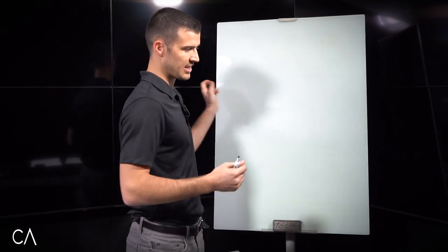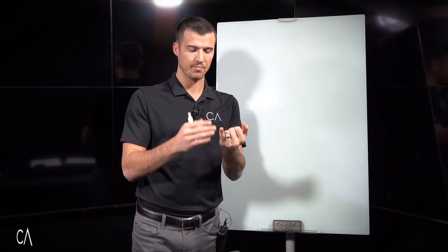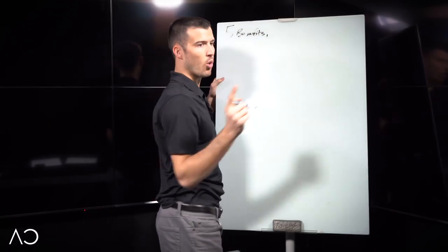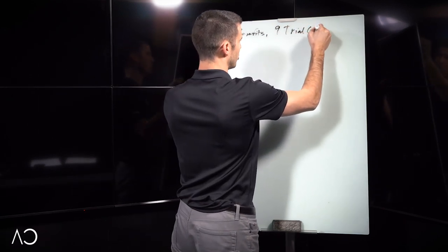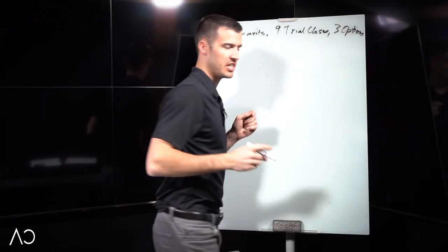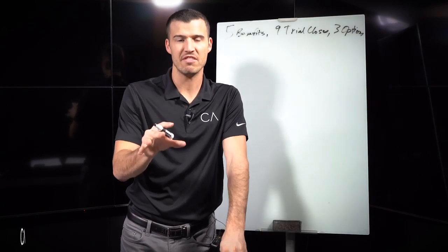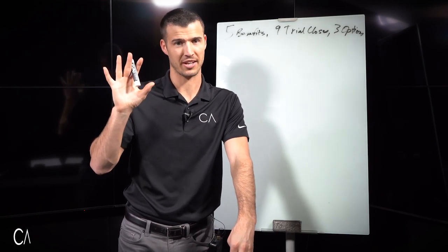I'm going to go through my benefits presentation. There are five benefits that I'm going to touch on. I'm also going to go over nine trial closes and three options. This benefits presentation is so good that by the time I'm done, the policy is sold before they even see how much it costs. So if that interests you, you definitely want to keep watching.